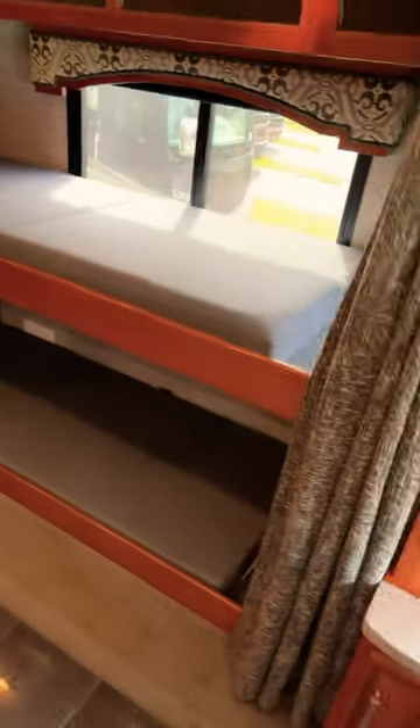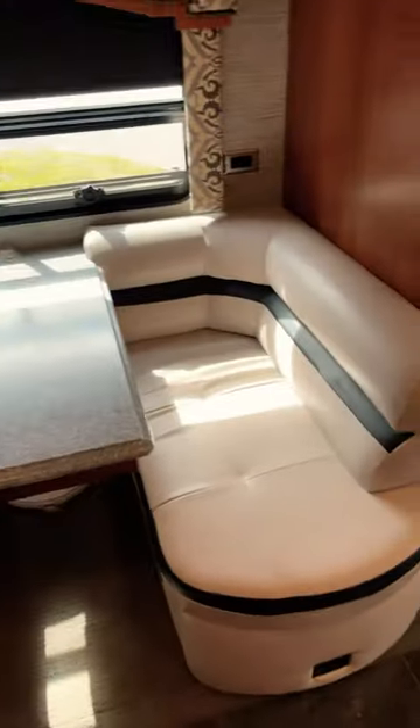In here they've added bunks. There's a couch that opens up into a bed, your TV, dishwasher, microwave, lots of counter space, residential fridge, and a dinette.